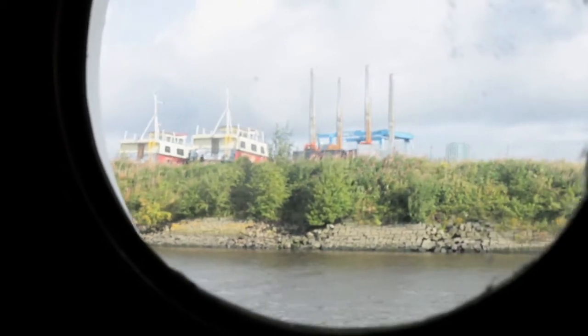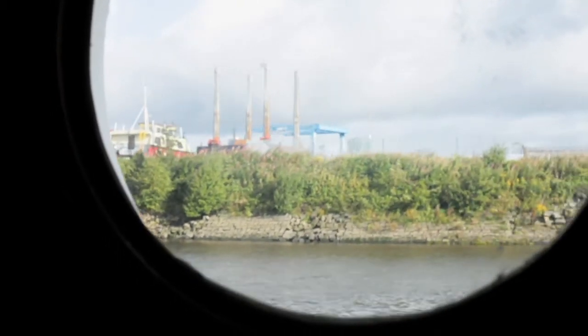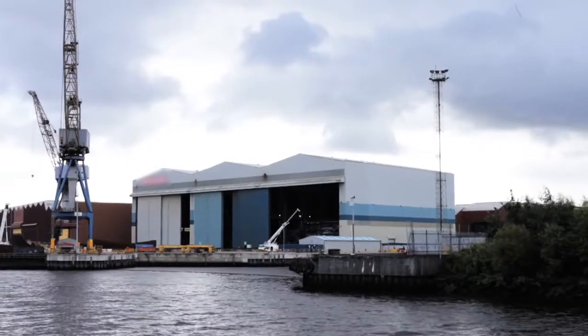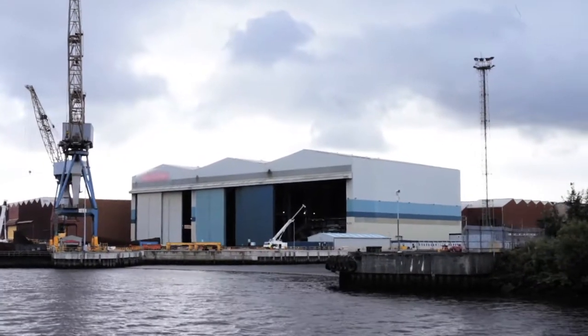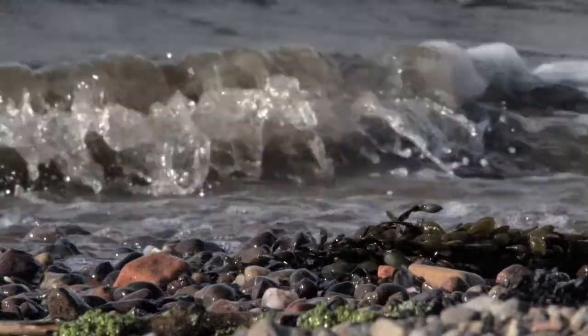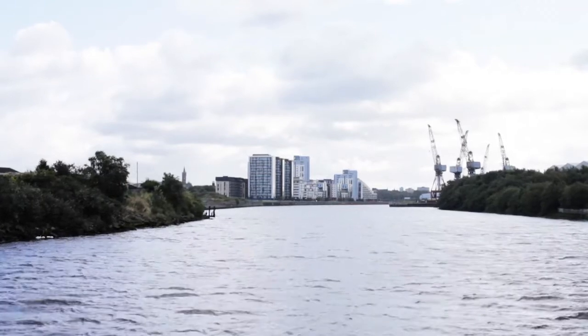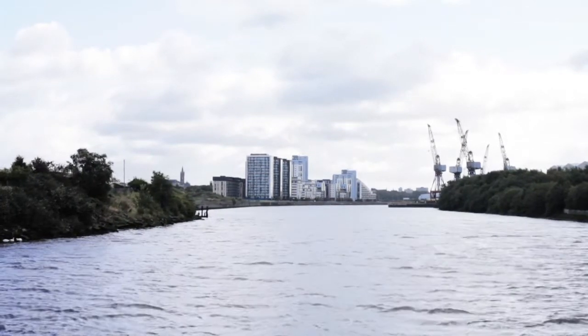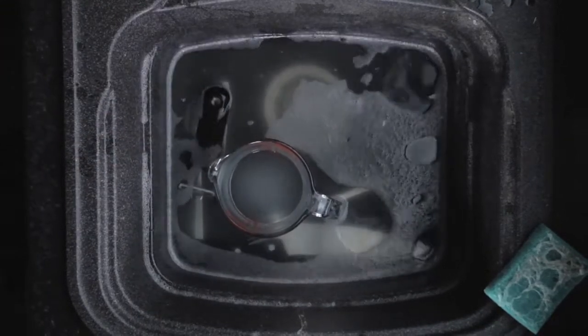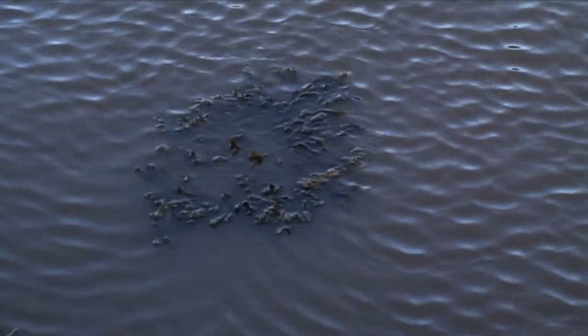Intertidal areas — the shallow mudflats at the sides of the estuary — have been built over to allow better access to the main channel. The physical alterations changed the flow of the water in the estuary so it took longer for the wastewater to reach the sea. As the population grew, so too did the amount of wastewater. Slowly, over many years, the Clyde estuary became polluted.